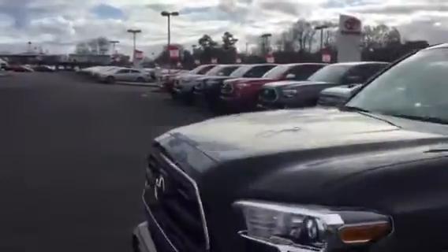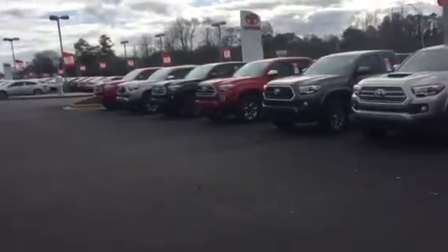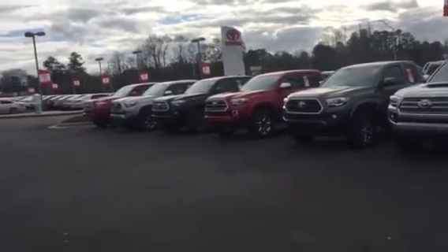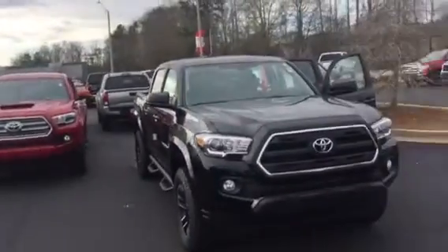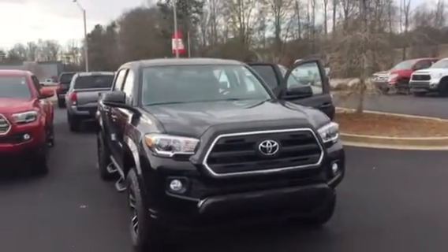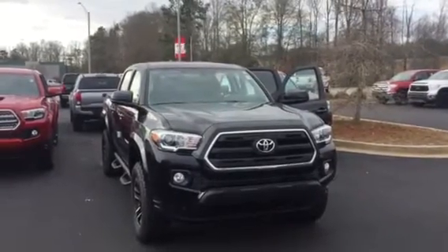Would love to invite you by here. We have an awesome selection of Tacomas right now, anywhere from your SR5 to your XP. You have your TRD Off-Road, Sport, and Limited. Feel free to give me a call with any questions. You can reach me here at 706-882-2963.